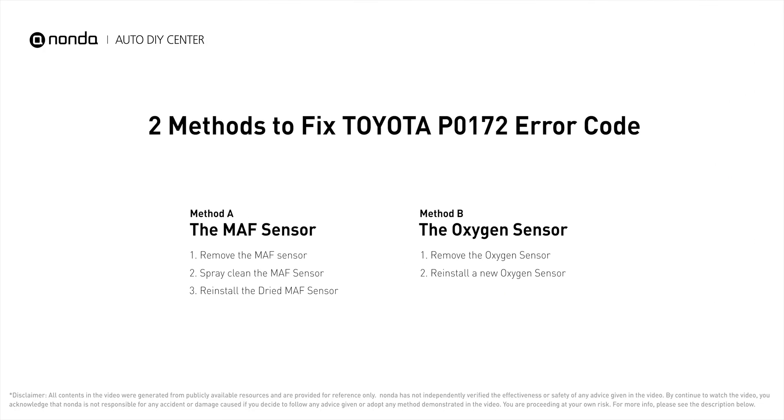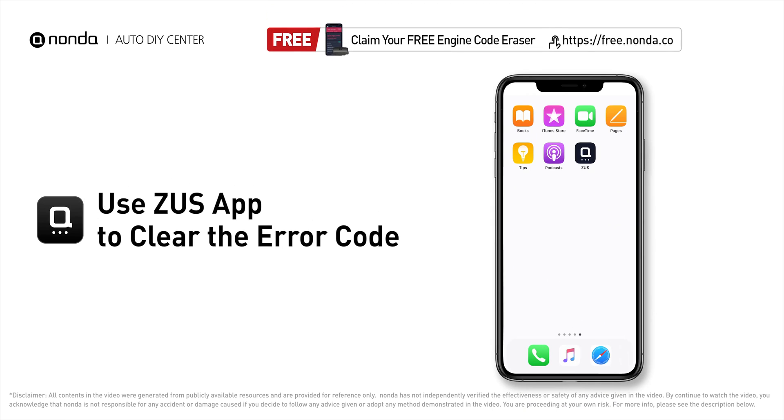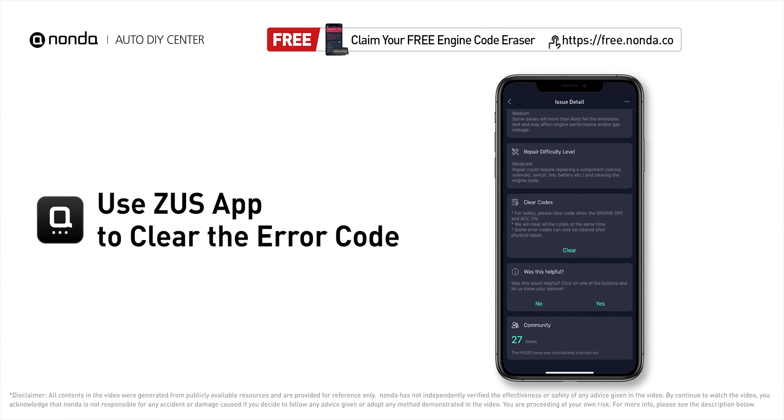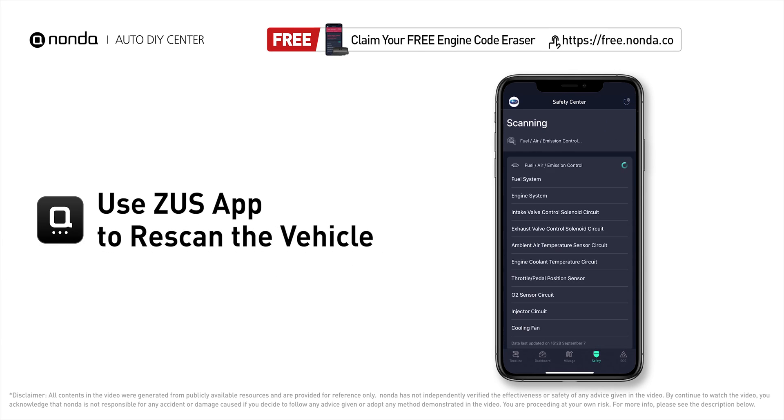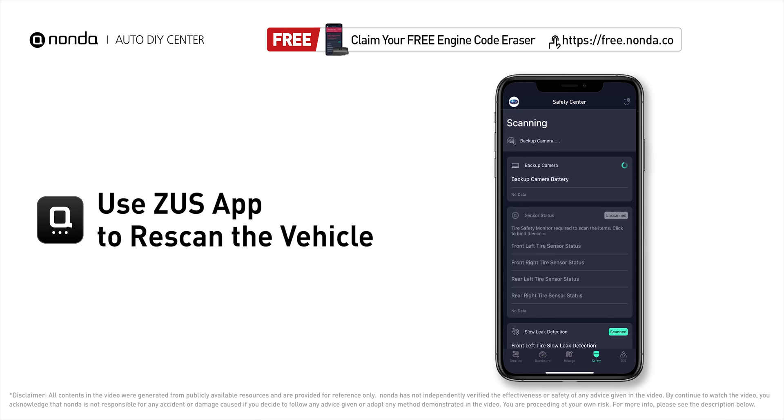Those are two of the most practical solutions to fix Toyota's P0172 error code. After the repair, you can use the Zeus app to clear the error code, then tap the rescan button one more time to make sure everything is fine with your vehicle.